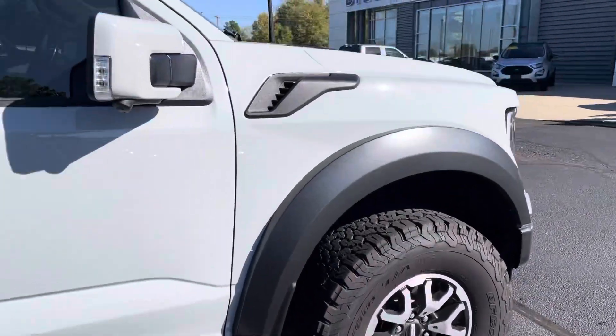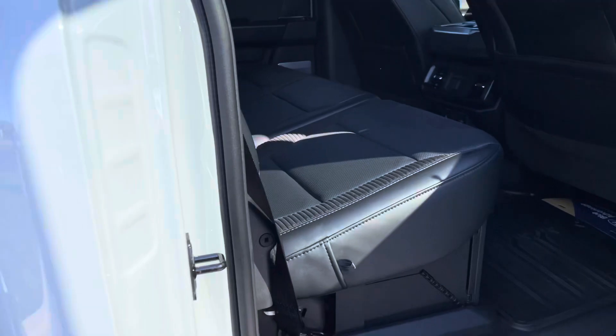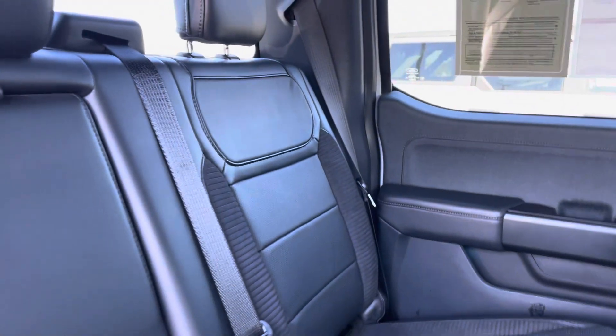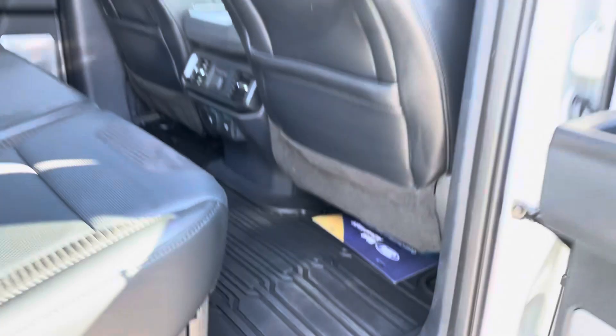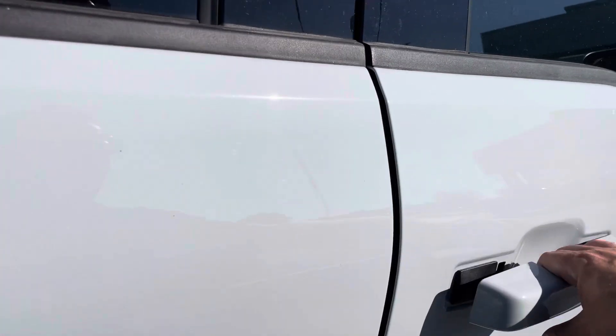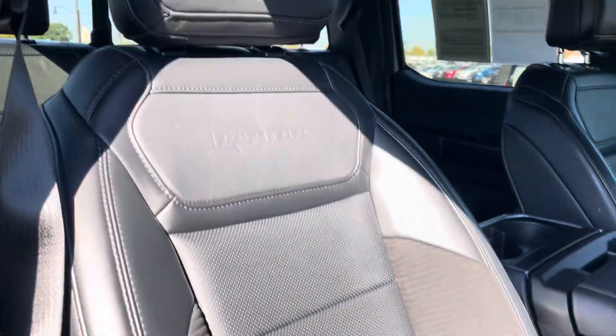The truck looks great all the way around — it's fantastic. Love to have you come take a look at it in person. Looking at your interior, you've got the hidden storage underneath here. Leather seats look great. Obviously you can see the power slide window. You've got the panoramic moonroof, heated seats in the rear, all-weather mats. This thing's loaded up — you can see it is the Raptor brand.